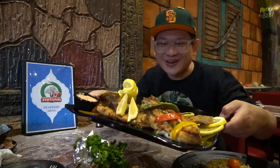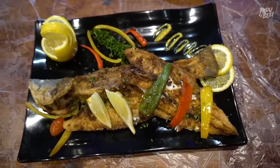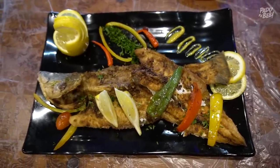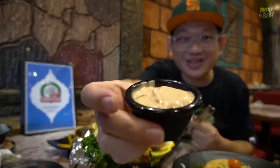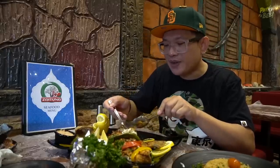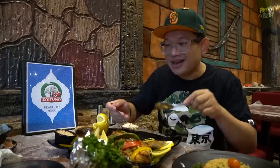Okay next aku nak try dia punya siakap goreng. Besar ni sikit siakap dia. Untuk satu set siakap ni, dia bagi sekali dengan ada garnishing - ada lemon dengan dia punya capsicum dia potong. Dan tak lupa dia bagi sekali dengan dia punya sauce. Dan untuk ikan siakap ni korang boleh pilih - ada tiga cara masak. Satu tu dia grill, satu goreng macam ni, dan satu lagi tu Egyptian style.